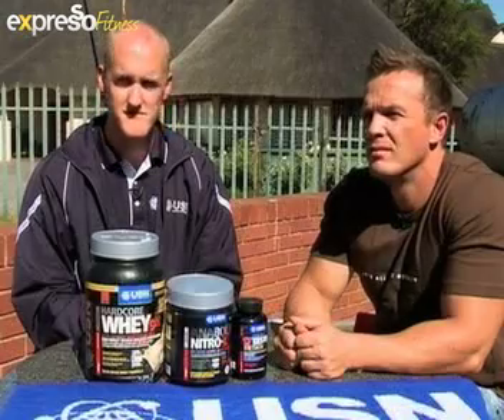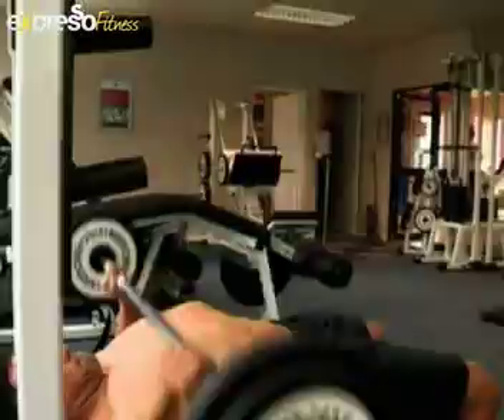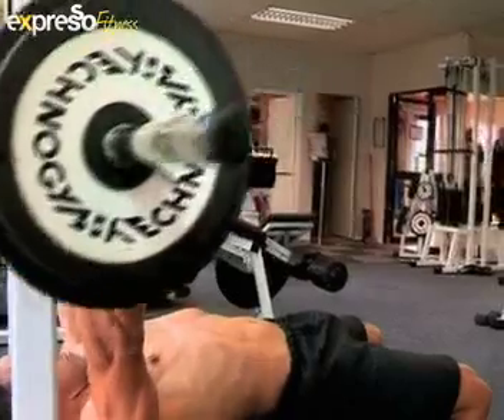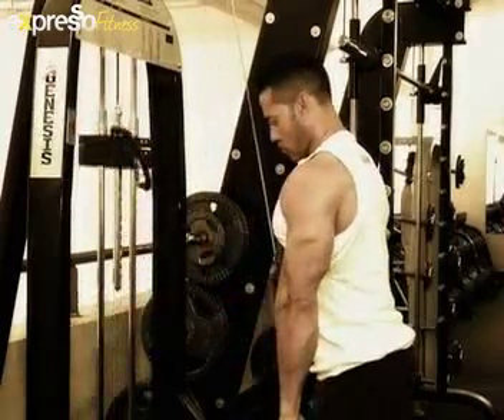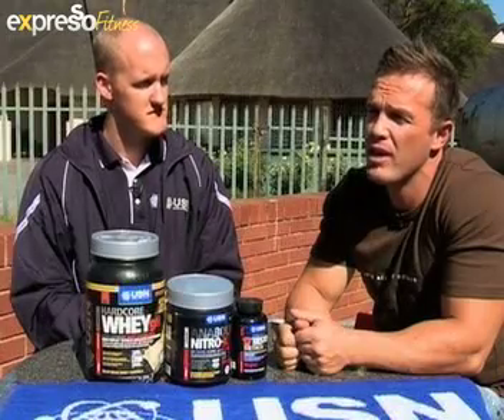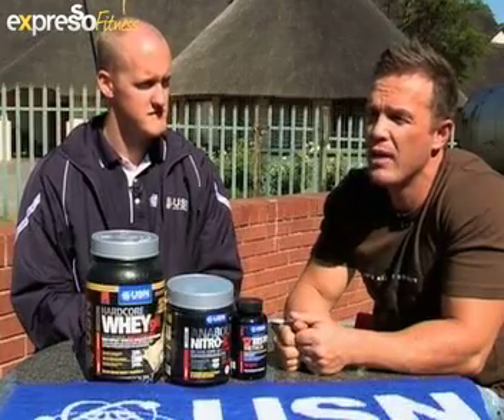Warren, lastly, advice to guys stepping into the gym for the first time wanting to build muscle — how should they approach training? Get your program right and make sure you're training effectively and tearing the muscle properly. Look at yourself in the mirror, identify the muscle groups you need to work on, find your weaknesses, and focus on building those. But your foundation is going to be nutrition — it doesn't matter how hard the session is if you're not fueling it and giving your body the nutrients to recover and get you to the next session. You're not really going to get results without that.